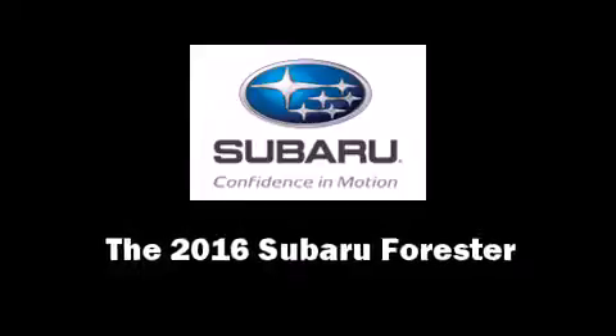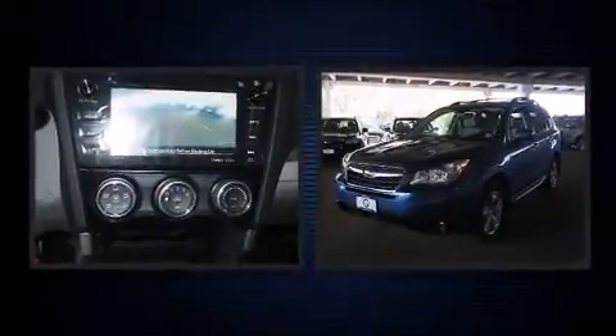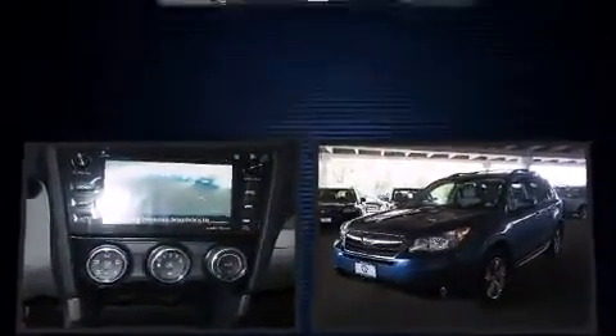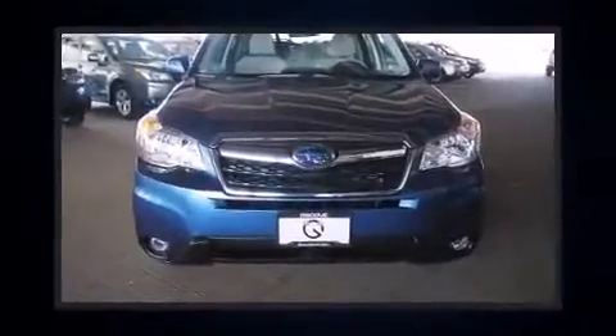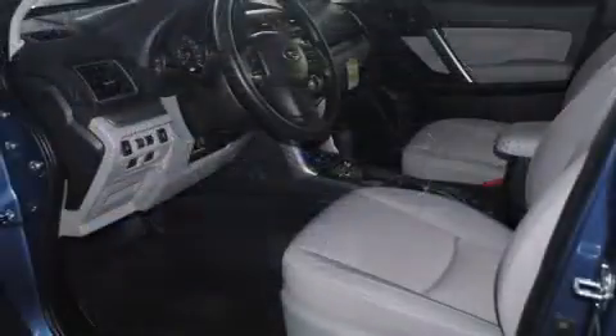The 2016 Subaru Forester. Smooth gear shifts are achieved thanks to the 2.5-liter four-cylinder engine, and for added security, Dynamic Stability Control supplements the drivetrain. All-wheel drive maintains traction at all four corners.